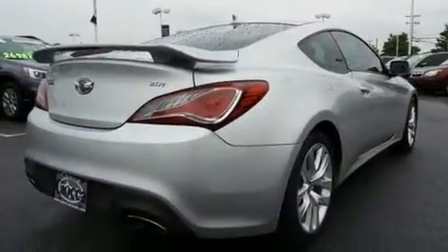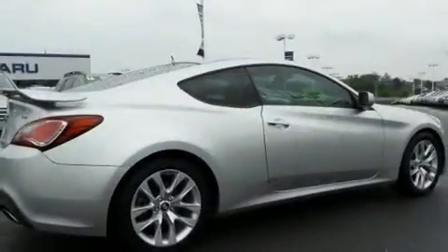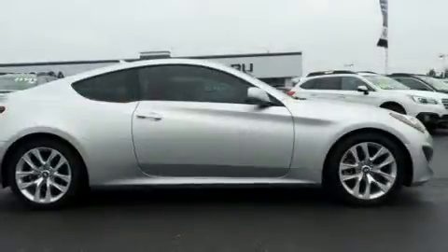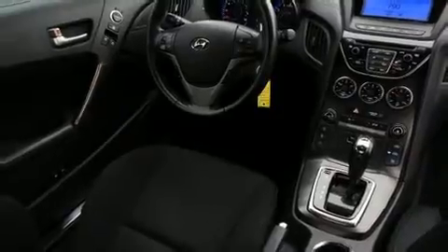Hyundai ensures the safety and security of its passengers with equipment such as dual front impact airbags with occupant sensing airbag, traction control, brake assist, ignition disabling, and four-wheel disc brakes with ABS. Electronic stability control ensures solid grip atop the road surface, no matter how challenging the driving conditions.